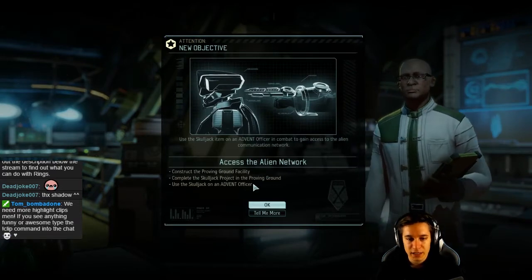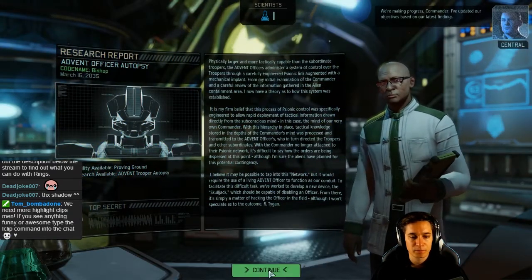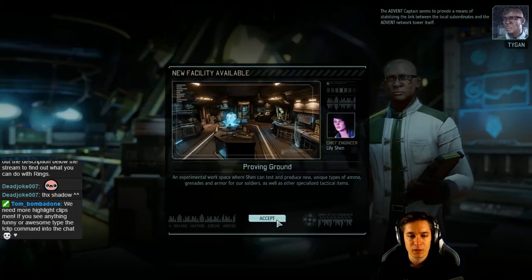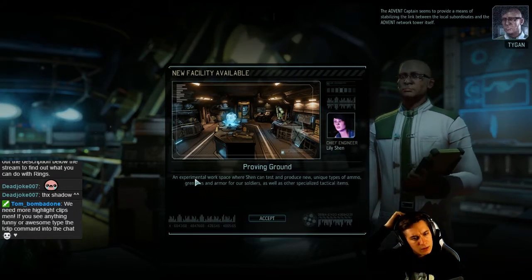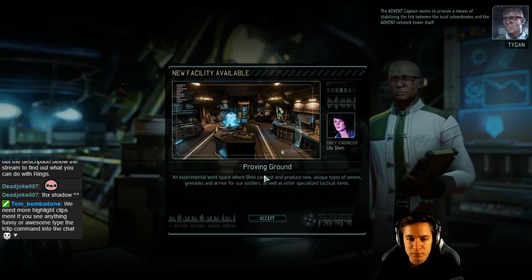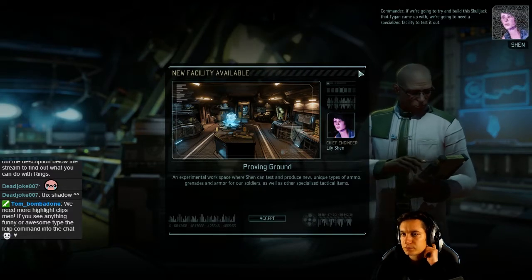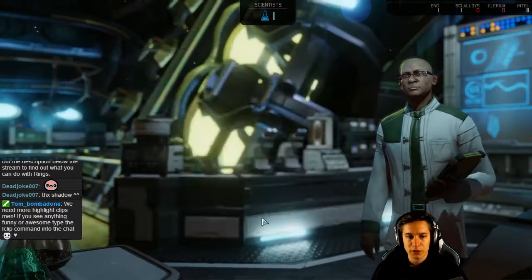Access the alien network — okay, we're making progress, Commander. I've updated our objectives based on the latest findings. The Advent captain seems to provide a means of stabilizing the link between the local subordinates and the Advent network tower itself, Commander. If we're going to try to build this Skulljack that Tygan came up with, we're going to need a special — okay, I need to build this first.